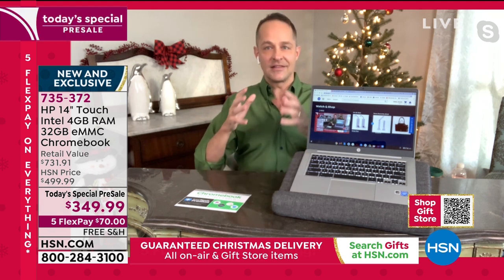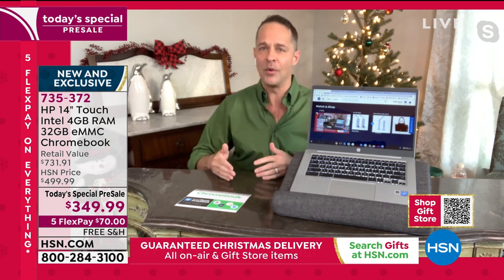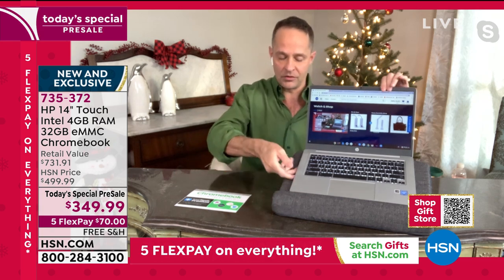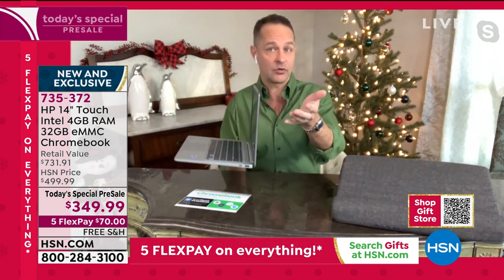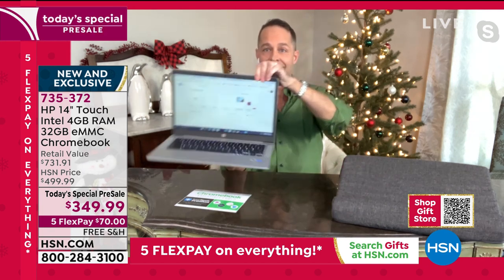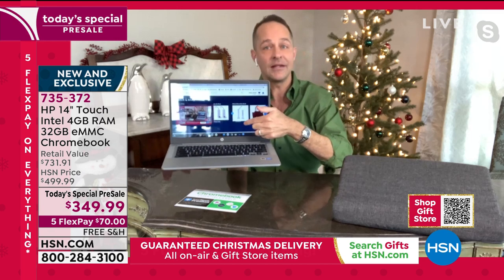We wanted to get this out to you because it's a computer that I think will sell out very quickly, and it's a computer that nearly any home would love to have. Let me take a minute and talk about the word Chromebook. You're listening to Helen and me and thinking, why do they keep calling it a Chromebook? Maybe you've never owned one before.